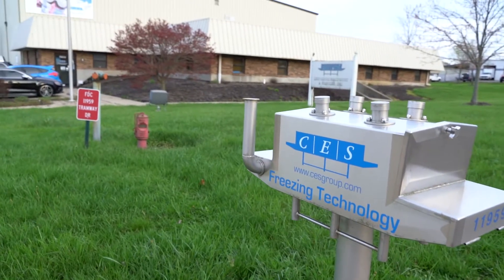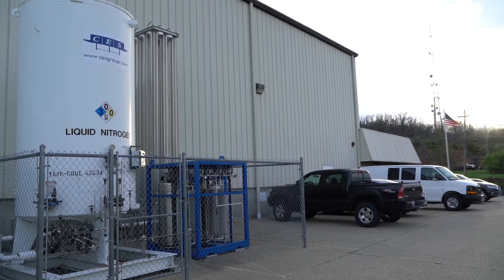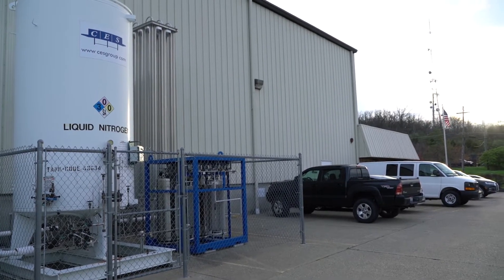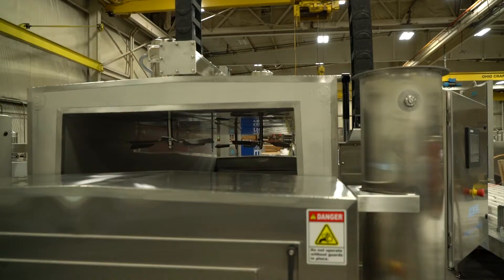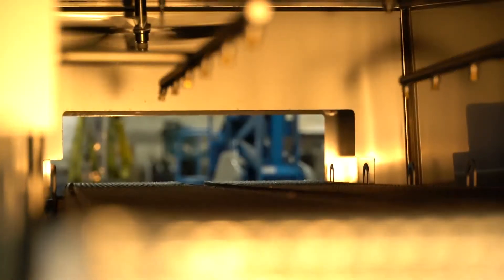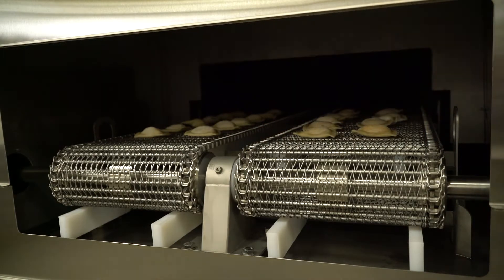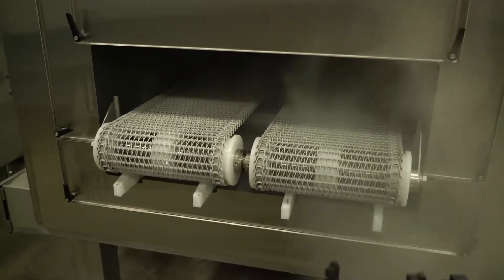In today's episode, Yandere and Cornell visit CES Freezing Technologies. CES specializes in producing cryogenic freezers mainly for the food industry. Today, the team will help CES with the assembly of one of their cryogenic freezers — that is, if they don't get kicked out of the plant first.